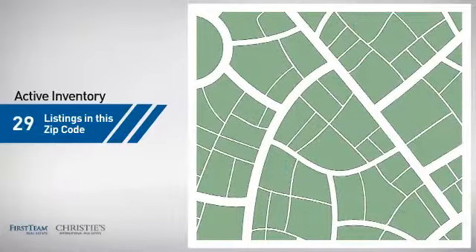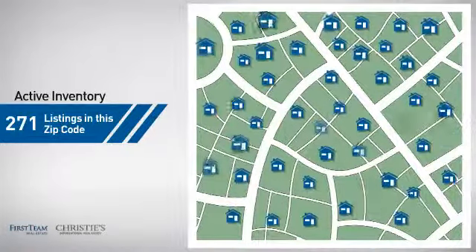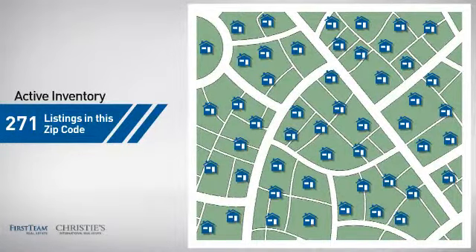Wondering how it stacks up against the competition? There are now just over 270 homes on the market within this zip code.